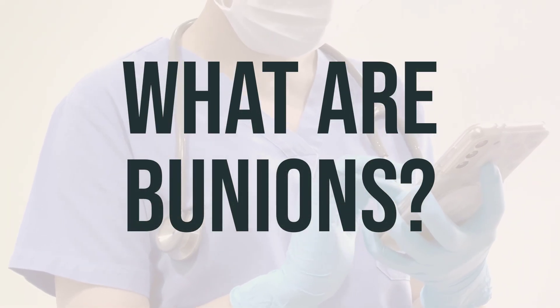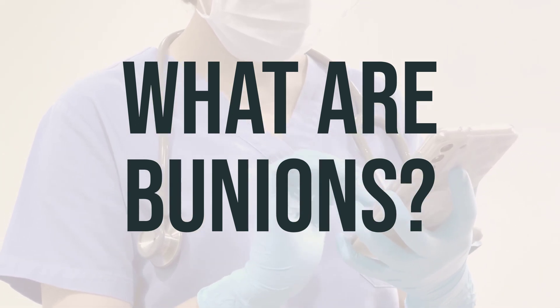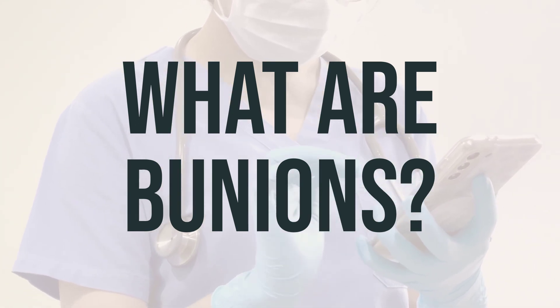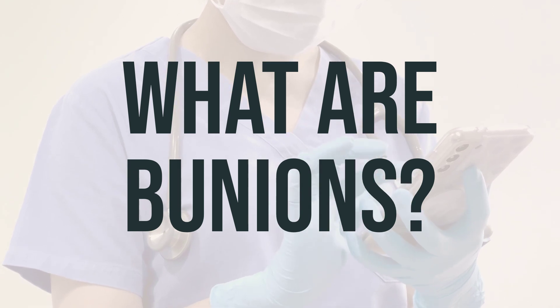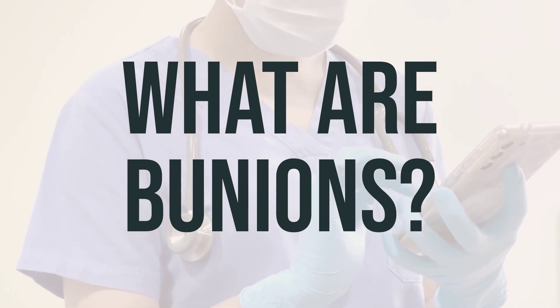A bunion is a bump at the base of the big toe that can be painful. It happens when the big toe leans toward the other toes and pushes outward against the first metatarsal bone. This can cause discomfort and calluses to form due to the pressure from walking and shoe rubbing.